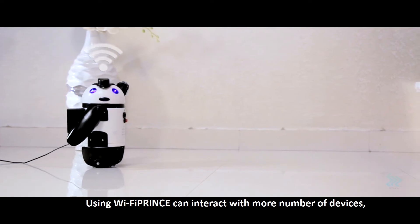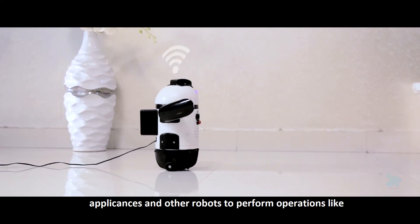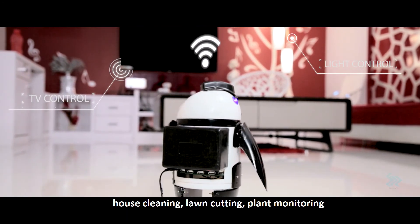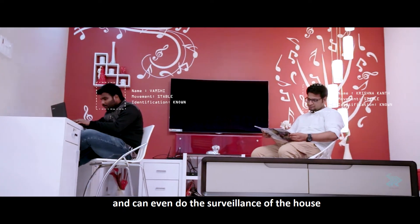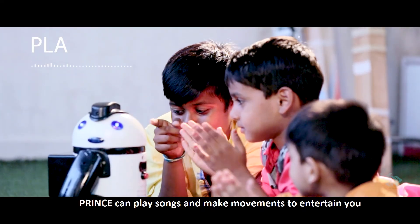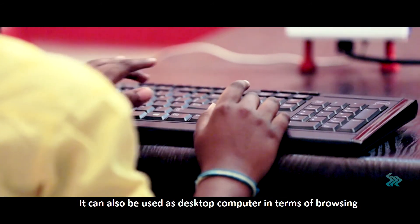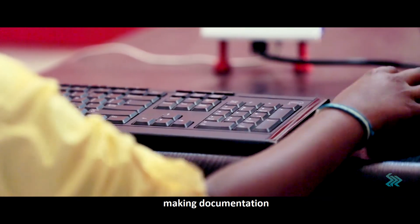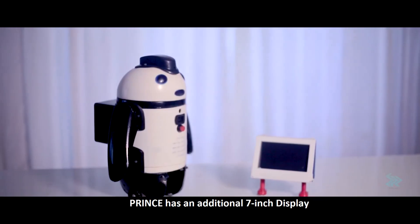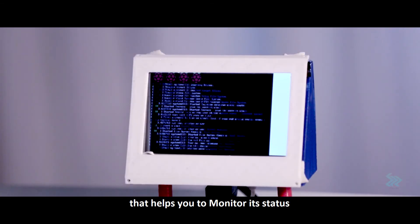Using Wi-Fi, Prince can interact with more devices, appliances, and other robots to perform operations like house cleaning, lawn cutting, plant monitoring, and even surveillance of the house. With an inbuilt memory card slot, Prince can play songs and make movements to entertain you. It can also be used as a desktop computer for browsing, making documentation, and watching movies.